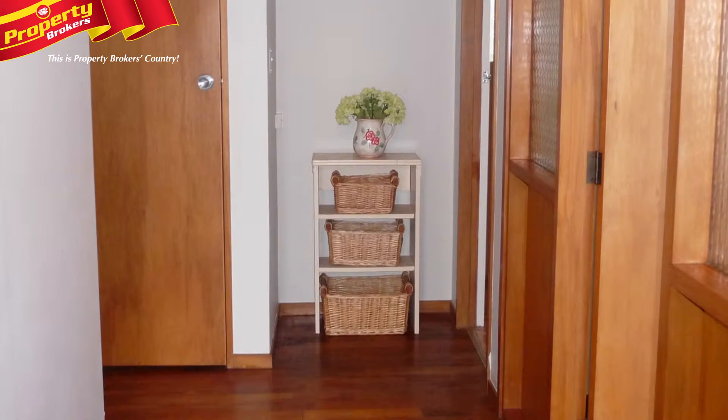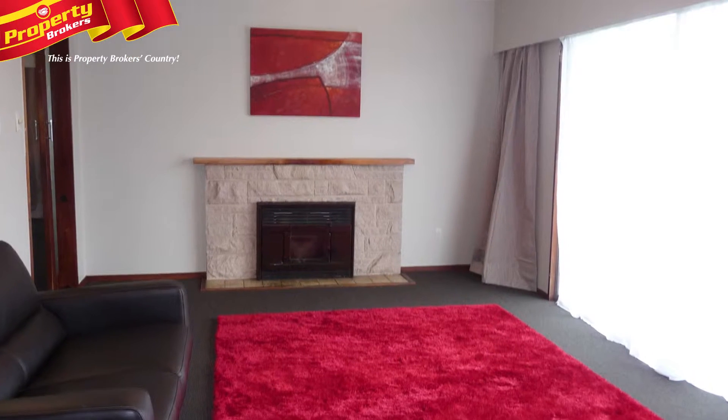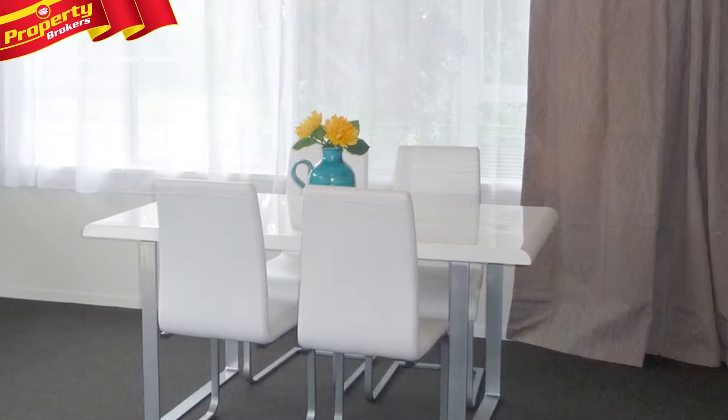With its sunny and warm aspect, this great home is beautifully presented inside and out. The huge living space sports a neutral decor that will easily form the perfect backdrop for your interior styling.